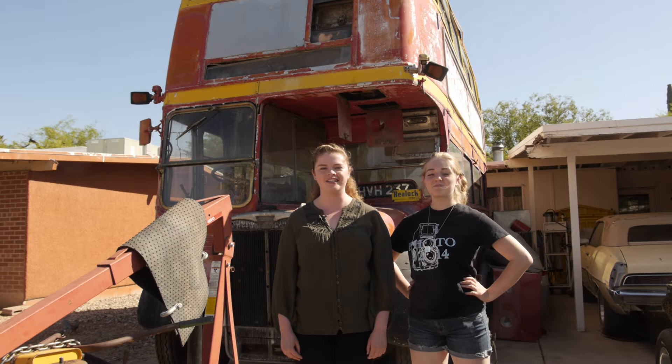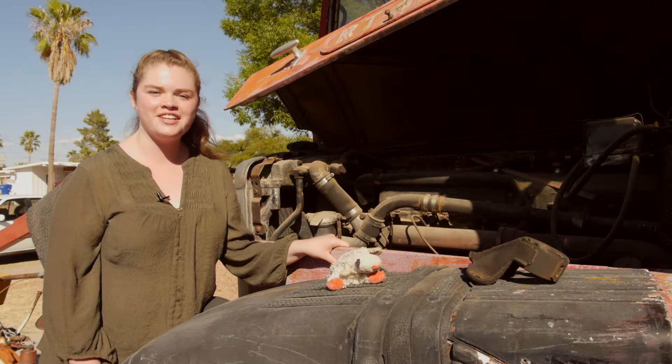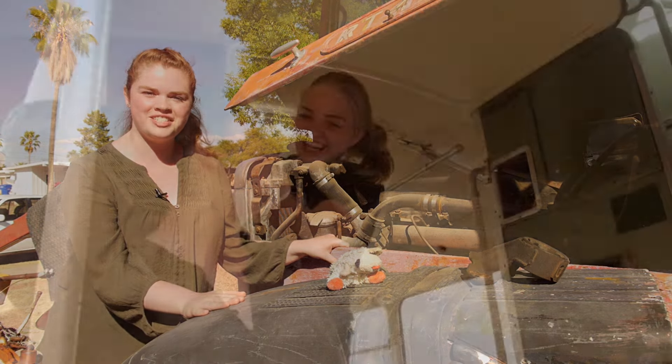You can help rescue a double-decker bus imported from the streets of London. This 1952 Routemaster bus will be completely taken apart and meticulously restored. The engine is currently running and will be rebuilt so that this bus can get back on the street.